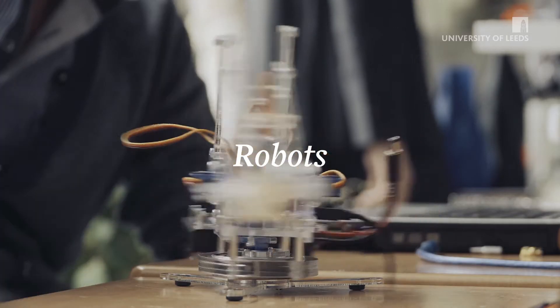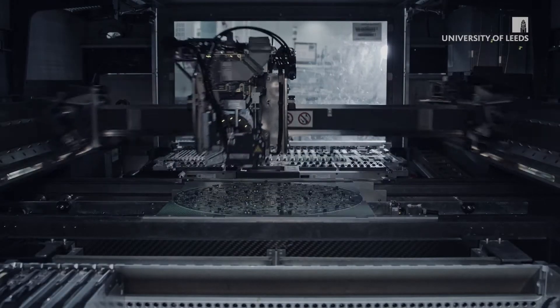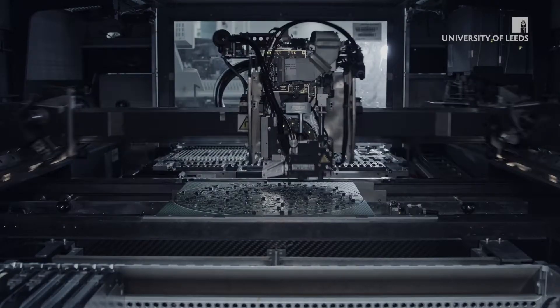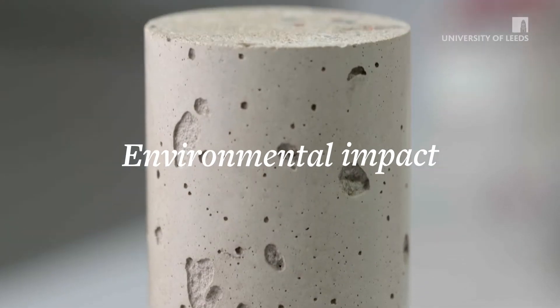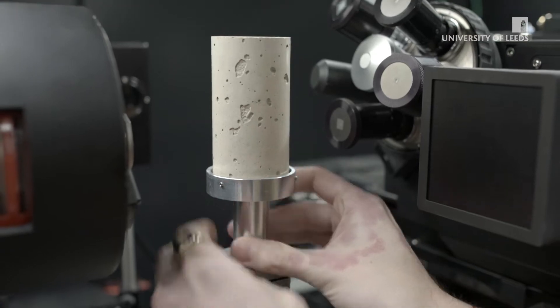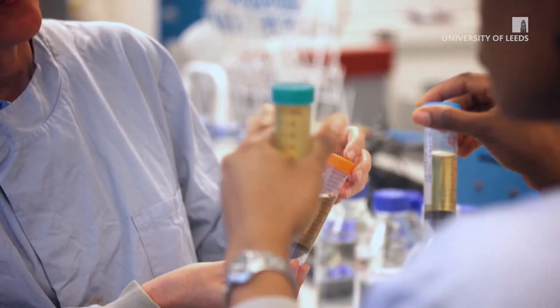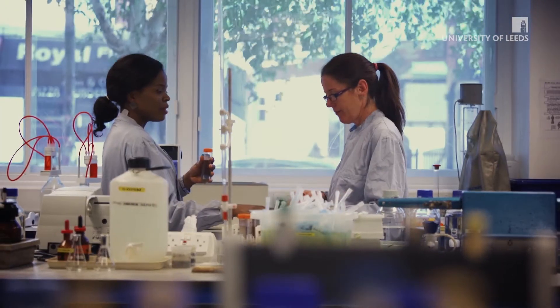Developing robots that will identify, diagnose and repair street works through minimally invasive techniques. Reducing the environmental impact of concrete by researching ways to produce low carbon cements. You'll be taught by researchers at the forefront of their fields and have the chance to undertake real life research projects throughout your degree.